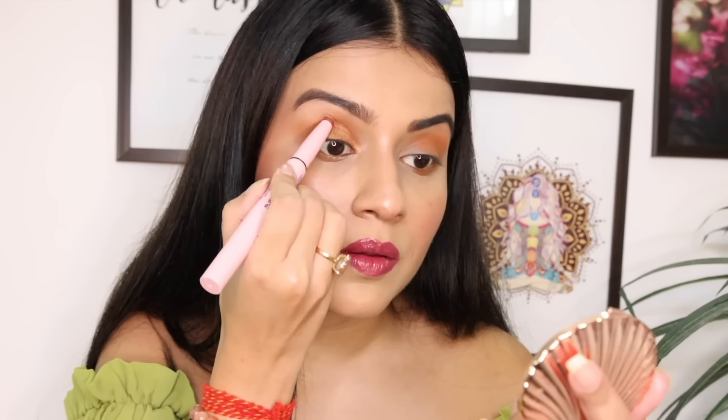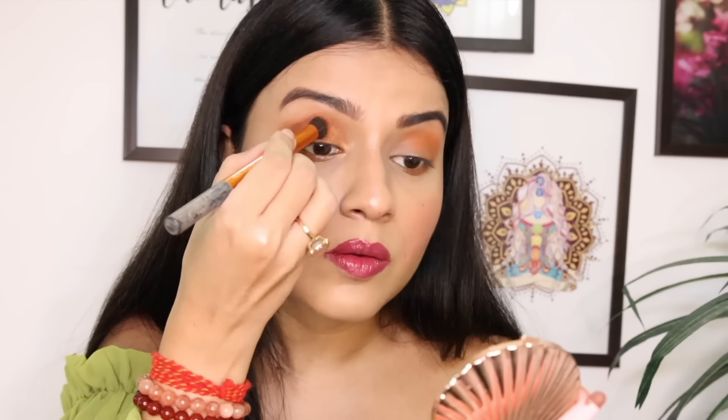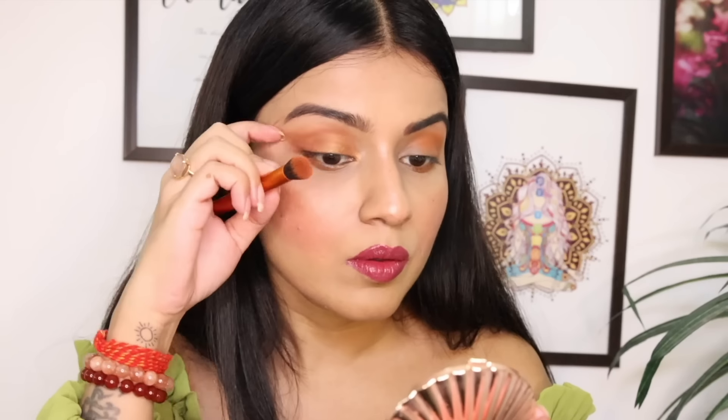I applied the Champagne shade a little on the outer area and blended it in. The eye look came together so beautifully and so easily. It looks like it takes time in the video because I have to explain each step, but in reality I think it will take less than 2 minutes to create such a beautiful eye look.